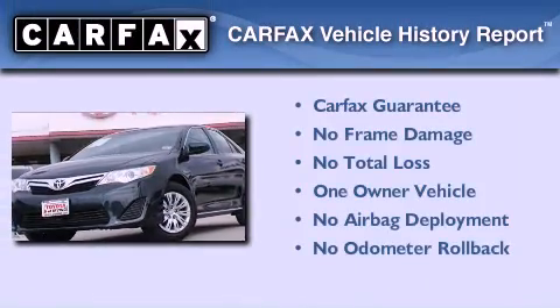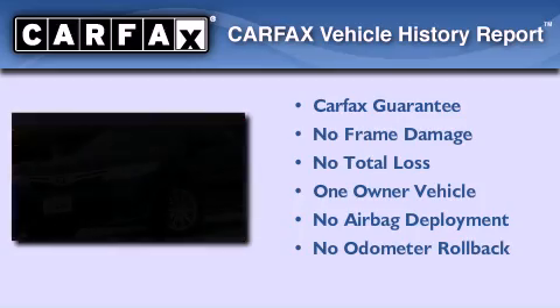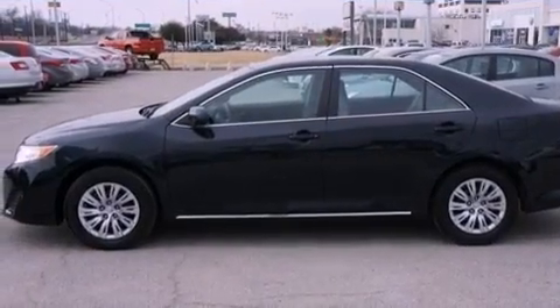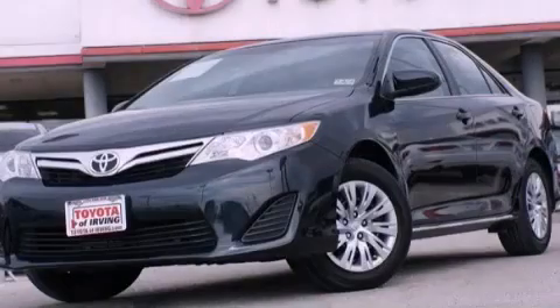This sedan has had only one owner, and it qualifies for the Carfax Buyback Guarantee. This vehicle won't last long at this price. Call and arrange a test drive now.